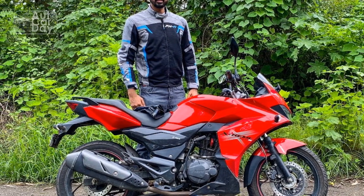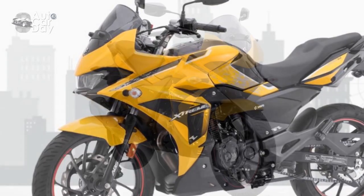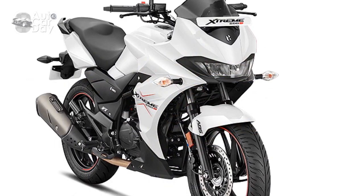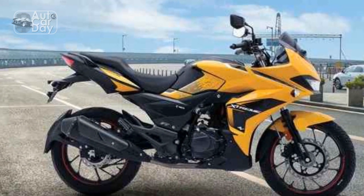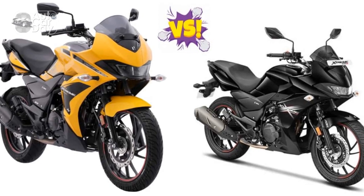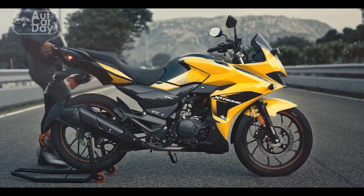Riding Experience on the Hero Extreme 200S: a blend of performance and comfort. Embarking on a journey astride the Extreme 200S bridges the realms of performance and comfort, catering to the diverse needs of riders from bustling city streets to open highways. Power and Performance: the moment the throttle is twisted, the 200cc single-cylinder engine awakens with vigor, delivering a seamless surge of power. The refined power delivery, coupled with the smooth five-speed gearbox, allows for confident acceleration, making overtakes on urban roads and highways a breeze.